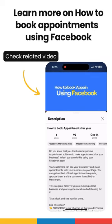If you want to learn more on how to book appointments for your business using Facebook, we have a detailed guide that shows you how. Check the related video.